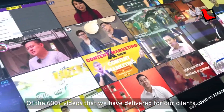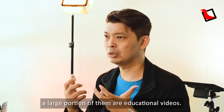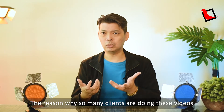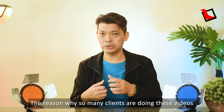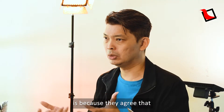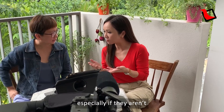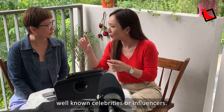Hi, I'm Colin. Of the 600 videos that we have delivered to our clients, a large portion of them are educational videos. The reason why so many clients are doing these videos is because they agree that salesy videos are not going to help them, especially if they aren't well-known celebrities or influencers yet.